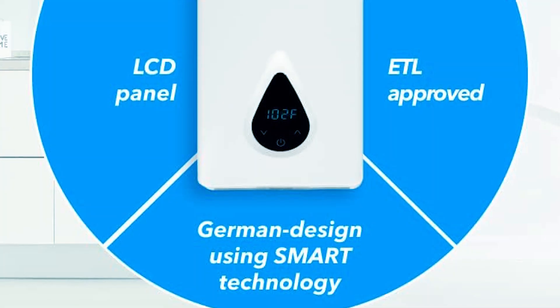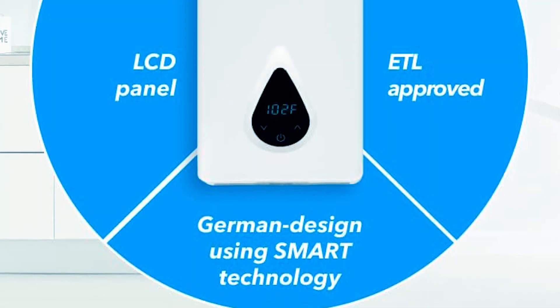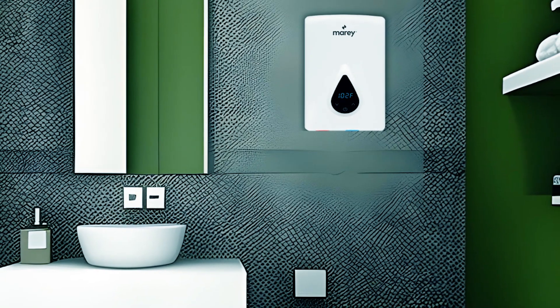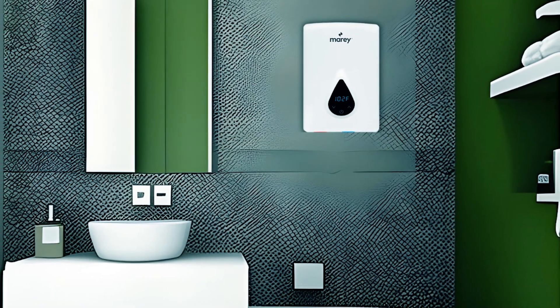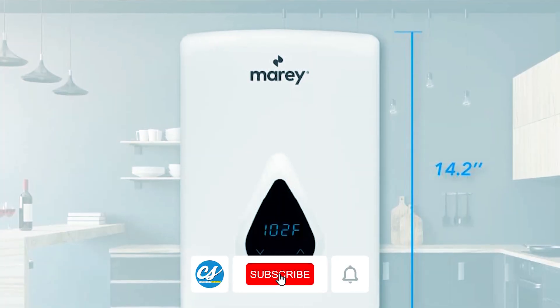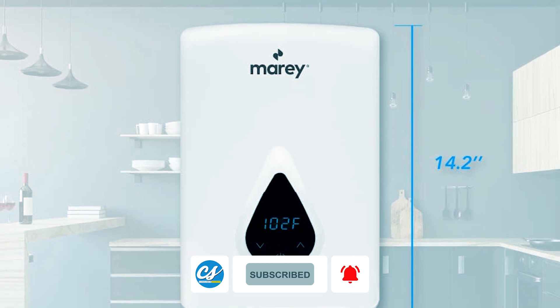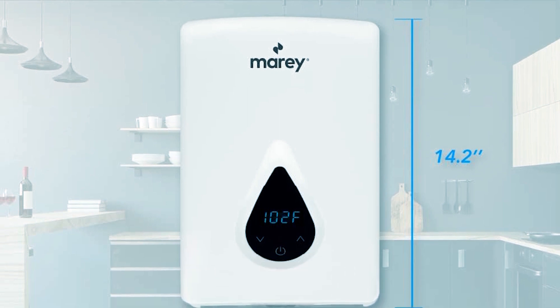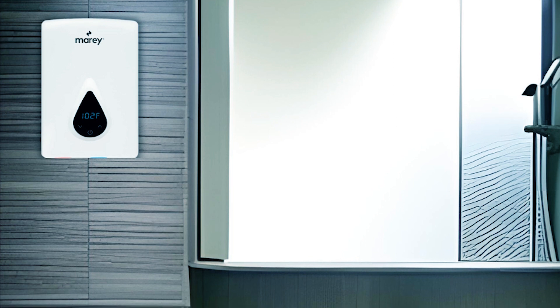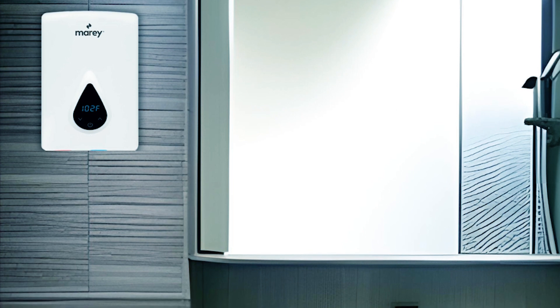CSA certified for efficiency and equipped with an LED touch screen and various safety features, it guarantees reliability. The stainless steel venting exhaust enhances its durability. Designed for multiple points of use, this compact heater is a valuable addition to any home. Note that performance may vary above 2,000 feet in elevation.